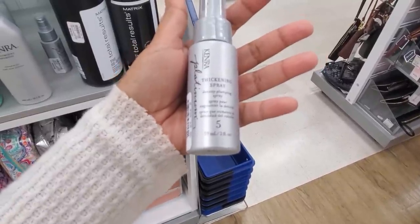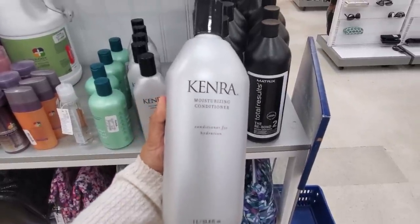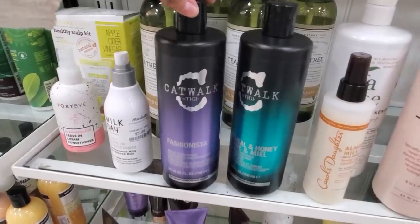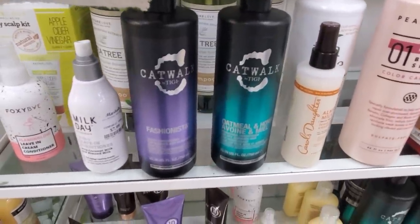Kenra is another good brand — $5.99 for thickening spray, $8 for the shampoo, and only $17 for the conditioner, which is a really really good one. Catwalk Fashionista is only $10, good if you have color treated hair, light hair, blonde, or highlights.